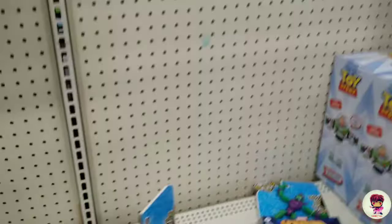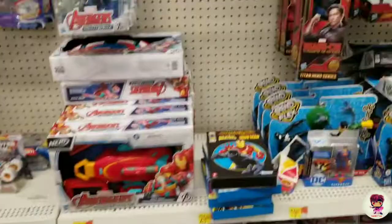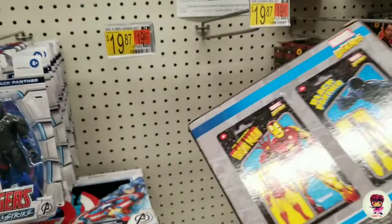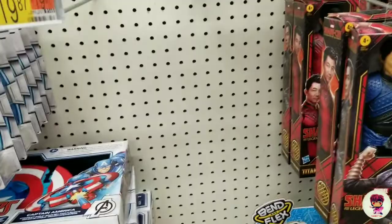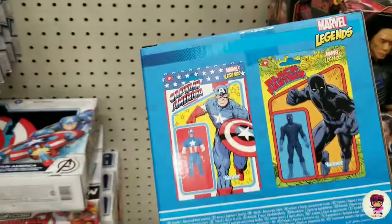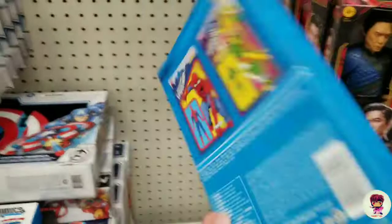Oh look, they got these two-packs — the Hasbro Pulse. I finally got to see these two-packs. They're like $20. Oh, it shows you what they look like — it's pretty cool. They have the good characters or whatever. It's like a repack — it's the same guys, but the boxes are cool.